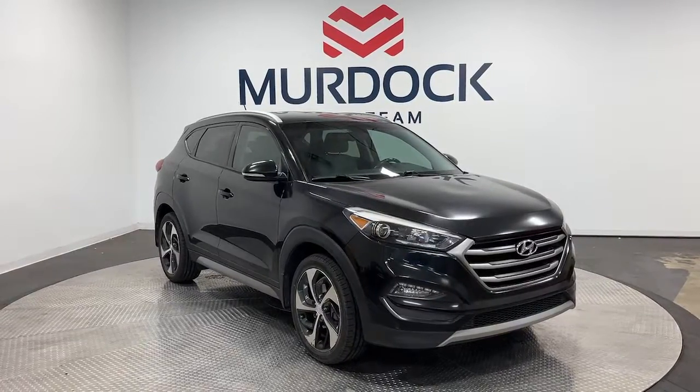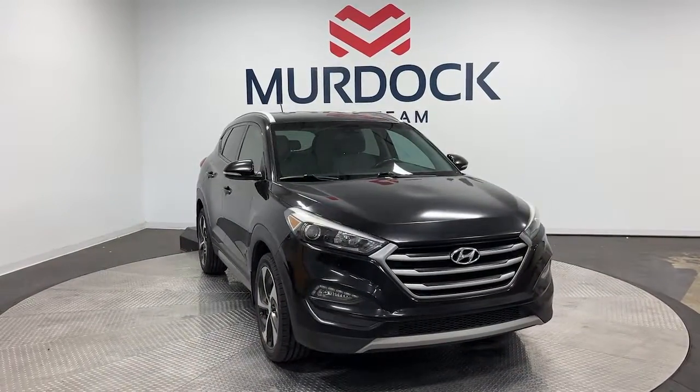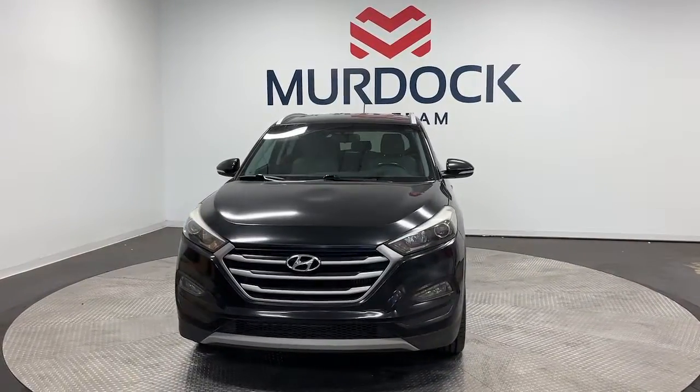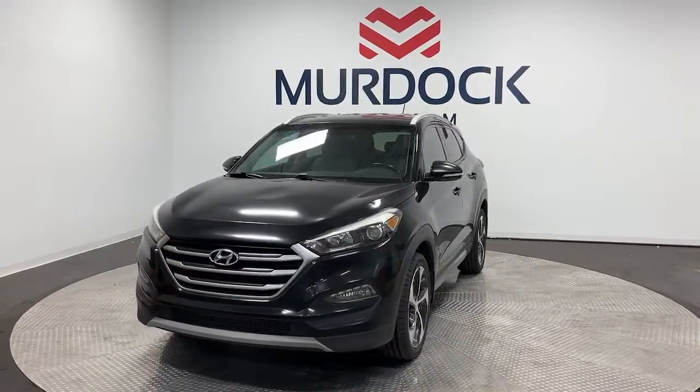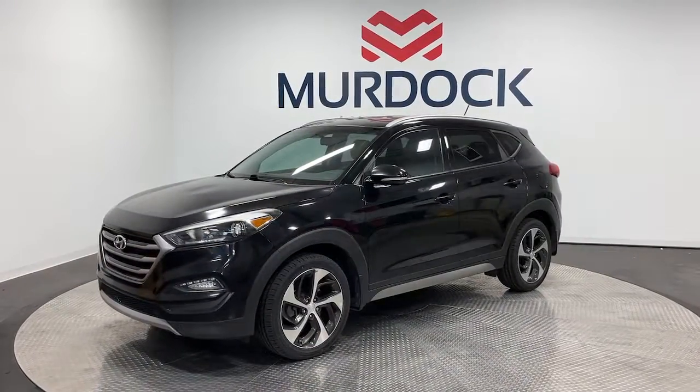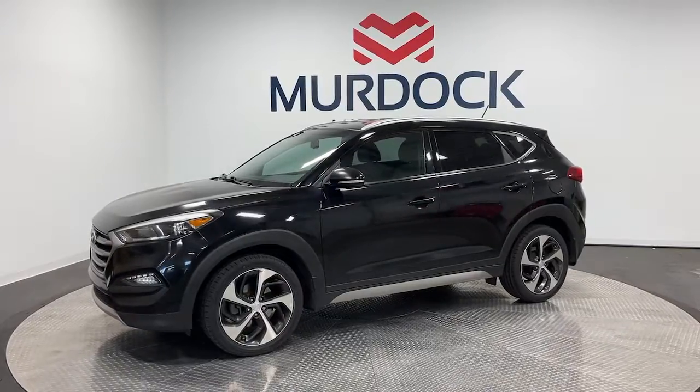Can you see yourself in the 2017 Hyundai Tucson? With less than 100,000 miles on the odometer, this vehicle stands out from the rest. Take your daily drive to a higher level of comfort and quality with this well-built, well-equipped Tucson.